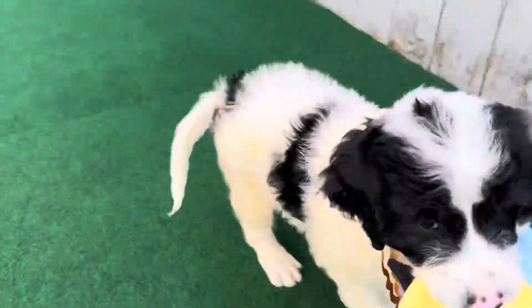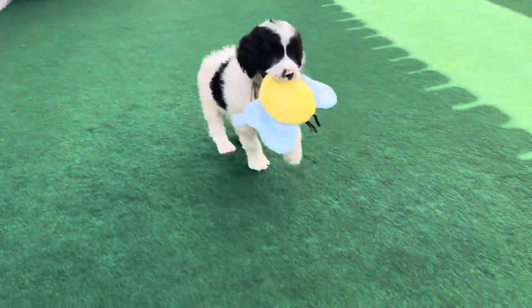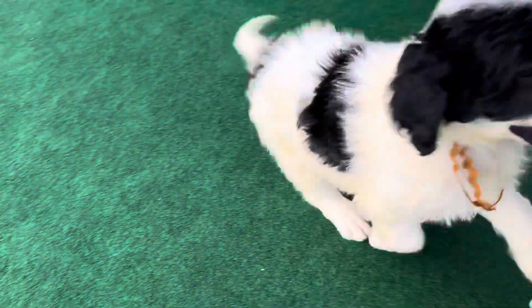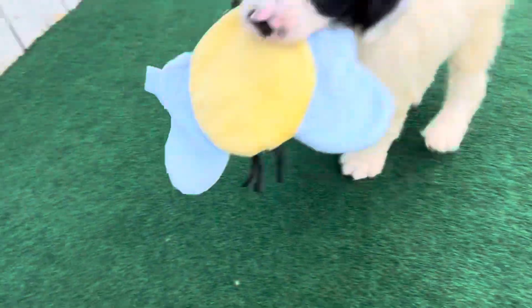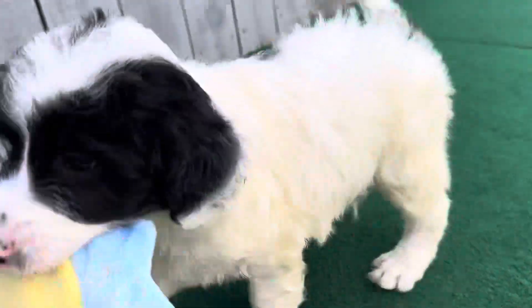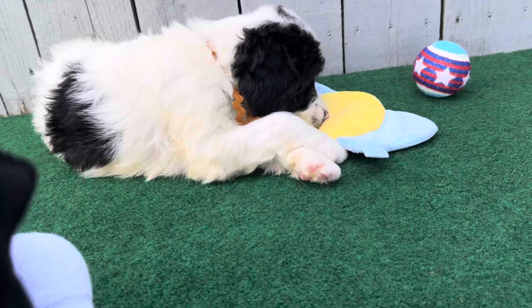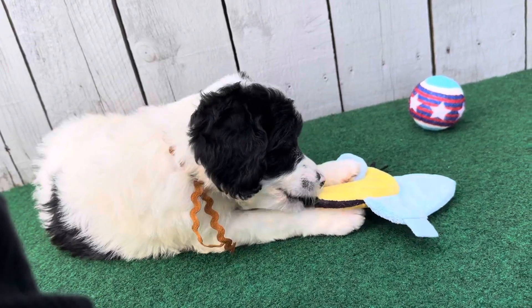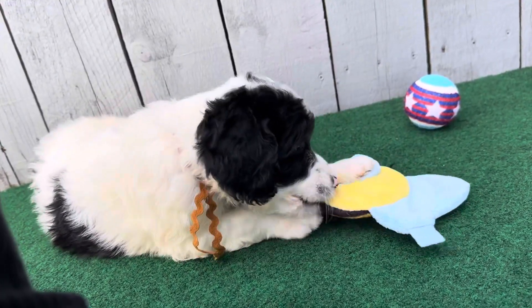Are you just prancing with your toy? Aren't you prancing with your toy?